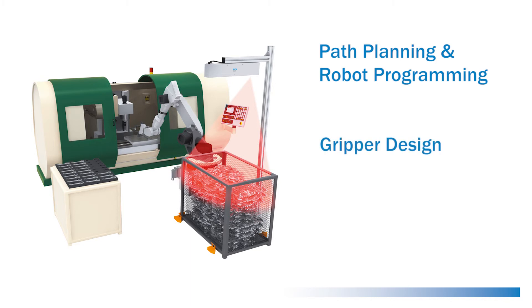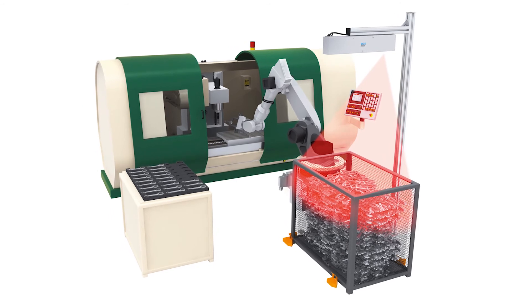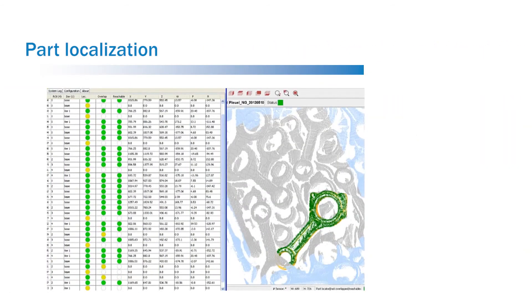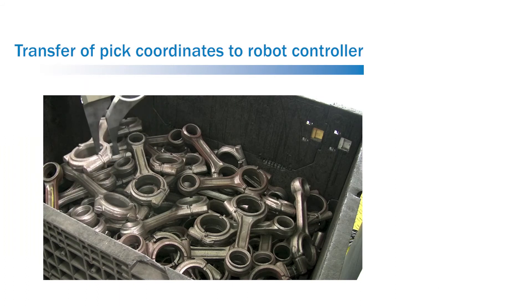The three main challenging areas of robot automation are path planning and robot programming, gripper design, and localization of parts and objects. SICK provides a solution to the localization problem. The PLB system takes care of the following steps in the process: image acquisition, part localization, part gripability verification, and transfer of part position to the robot controller.